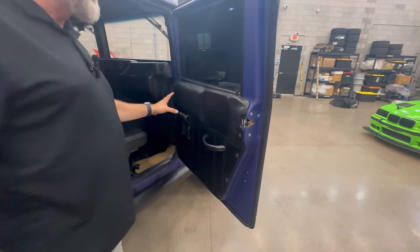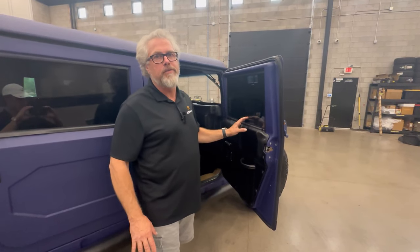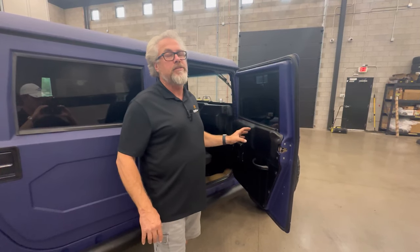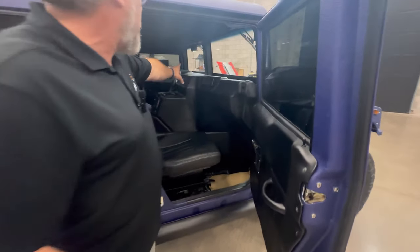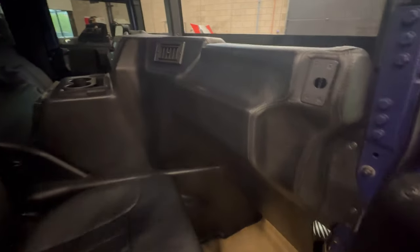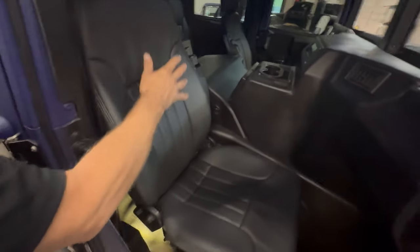The panels have been recovered. All the switches are there. All the windows work on this — the windows are a big problem on Hummer H1s; we had to replace one of the regulators, they're expensive, but all of them work on this one. The dash has been recovered. It has a center-mount HVAC system, a really nice suede Alcantara headliner, and brand new leather seat covers.